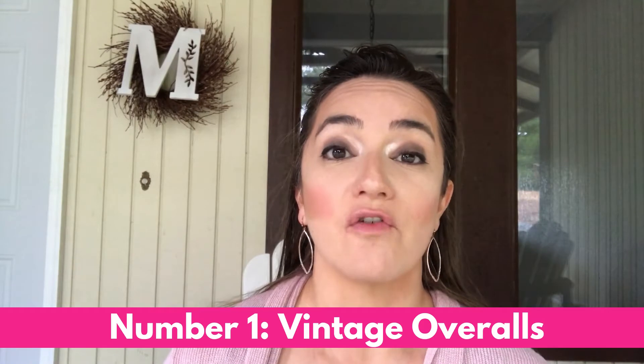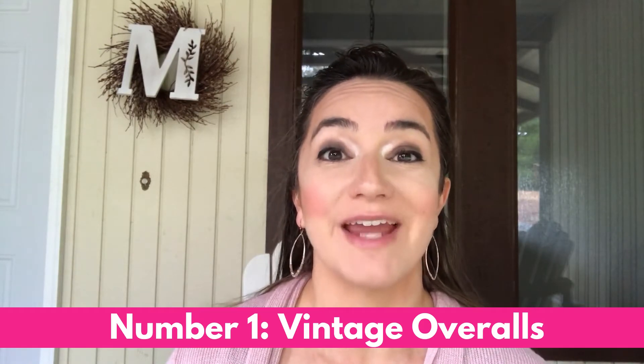Number one is vintage overalls. This is a super hot trend right now, and it's not uncommon for overalls to go for fifty dollars or more — just like these Gap overalls that sold for almost eighty dollars. Don't worry about stains, fraying, or holes with this trend; it's part of the look, part of that grunge era from the 1990s.